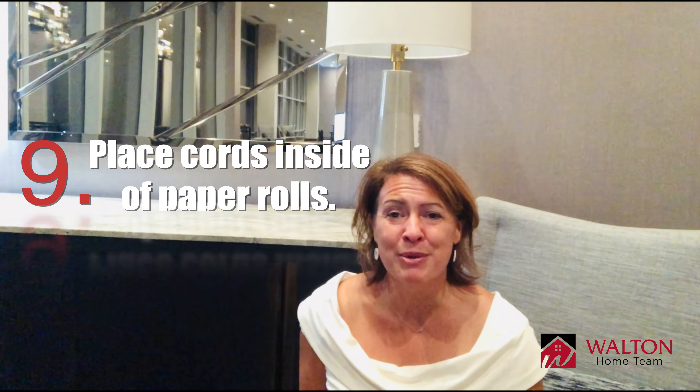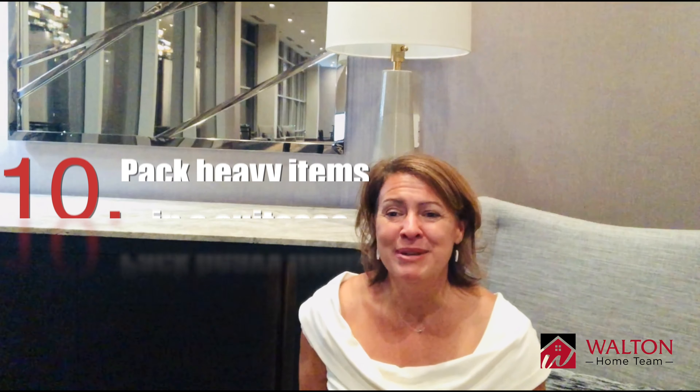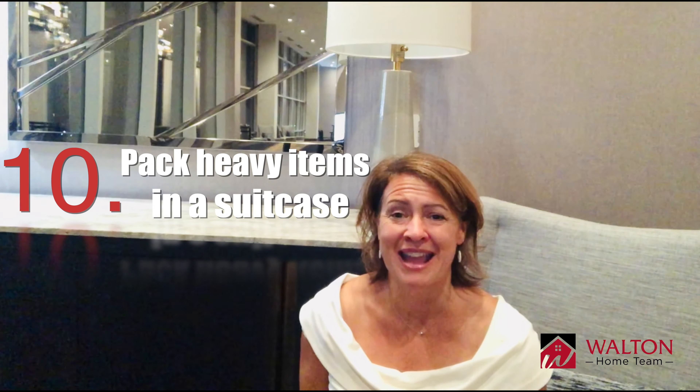Number eight: cover both sides of your fitted mattress to keep it clean. Number nine: tuck your cords inside paper towel or toilet paper rolls to keep them together. And number ten: pack heavy items in a wheeled suitcase so you can just push it along without carrying a heavy box.